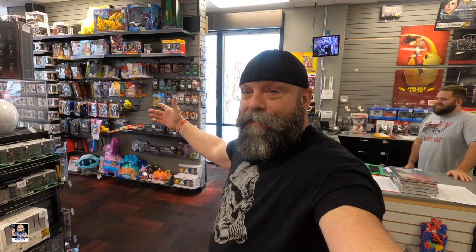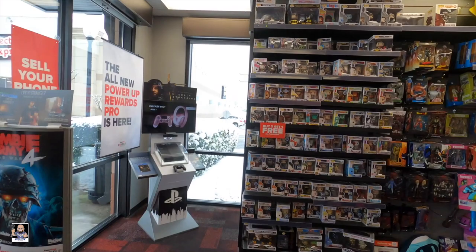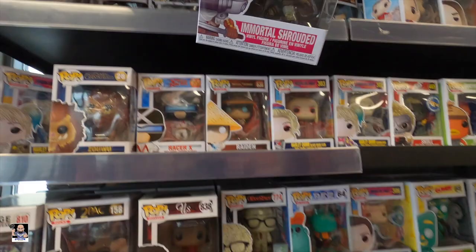Alright, I'm in GameStop with my buddy Drew - it's not snowing in here! We have stuff to look through so let's go look at some stuff. Let's check out some pops. Ooh, that Rage 2 pop looks cool. That Immortal Shrouded right there - that looks good too, crazy looking.